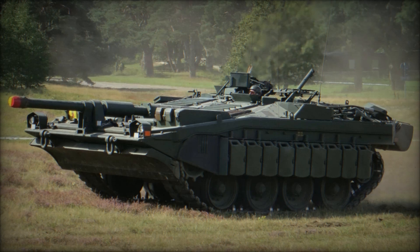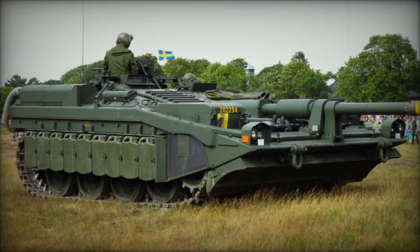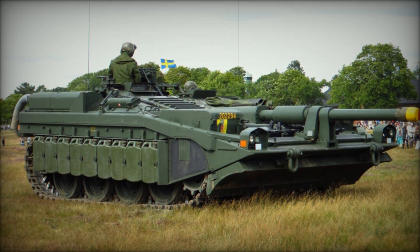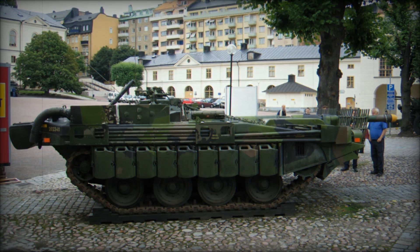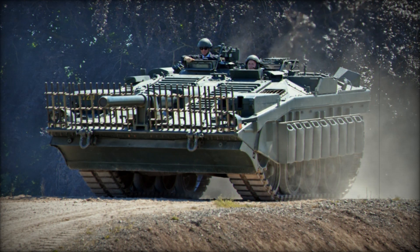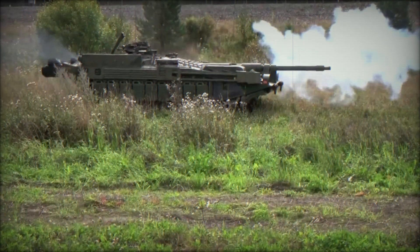In the world of tanks, few vehicles have captured the imagination like the Stridsvagn 103, affectionately known as the S-Tank. Imagine a vehicle that abandons the traditional turret and takes a bold step into the future with a low profile, allowing it to blend seamlessly into the landscape. In a time when armored warfare was dominated by towering machines, the S-Tank emerged as a quiet yet formidable force, designed for defense and surprise — a tank that redefined what it means to be a main battle tank.